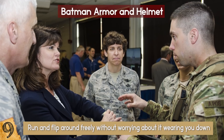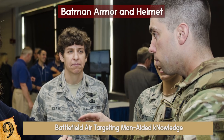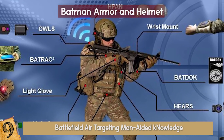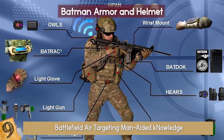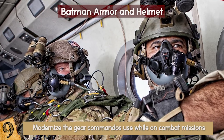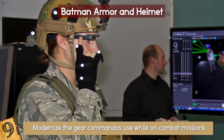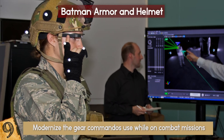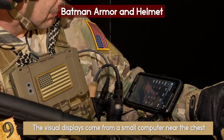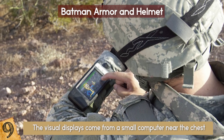Developed by the Air Force, the armor and helmet are called the Battlefield Air Targeting Man-Aided Knowledge — or BATMAN for short. Someone really wanted that acronym, and can you blame them? The armor was created to modernize the gear commandos use on combat missions — protecting while remaining light and covert. While a commando would normally carry 160 pounds of equipment, the BATMAN decreases that weight. The visual displays come from a small computer near the chest and help the soldier know their logistical position and which tactics to use.